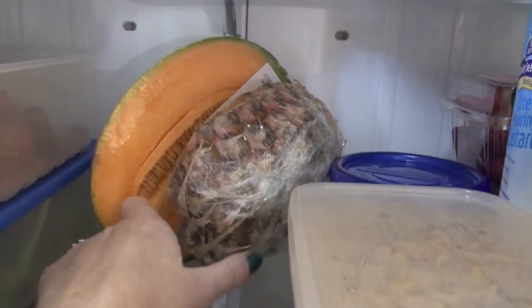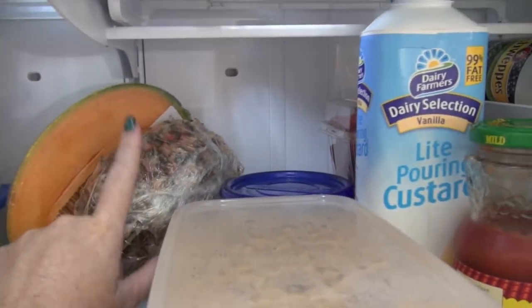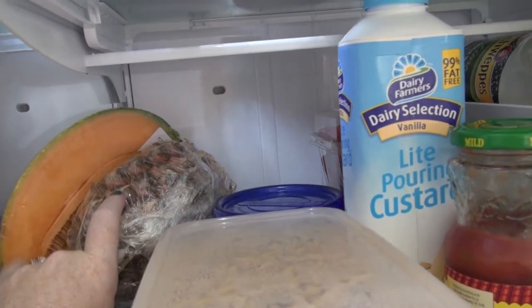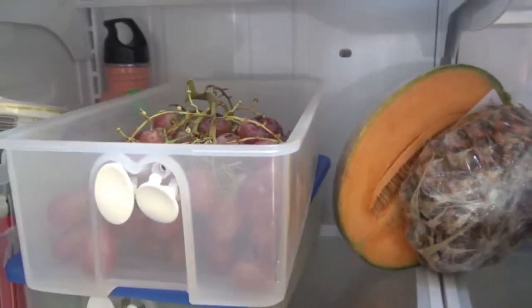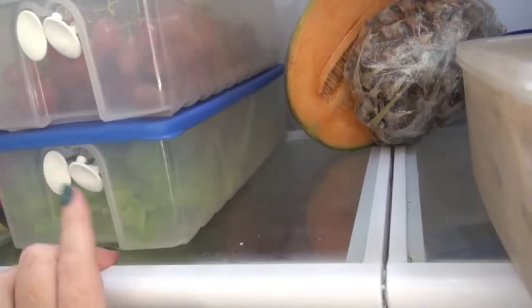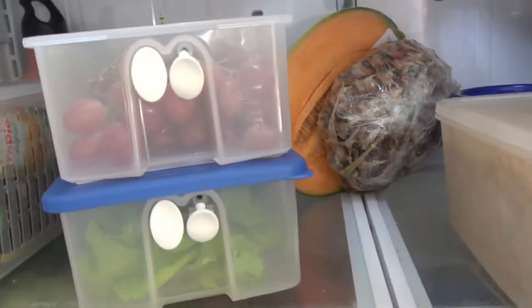I've got half a rock melon and half a pineapple there. I bought the pineapple thinking I might do some juice but I haven't done any yet, so I might just chop it up and eat it. And some rock melon. Red grapes — Christy and I both eat the red grapes, Amy only has green. Some lettuce — it's all washed and ready to use in my salads.